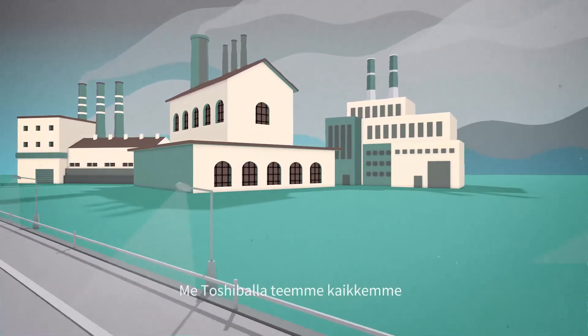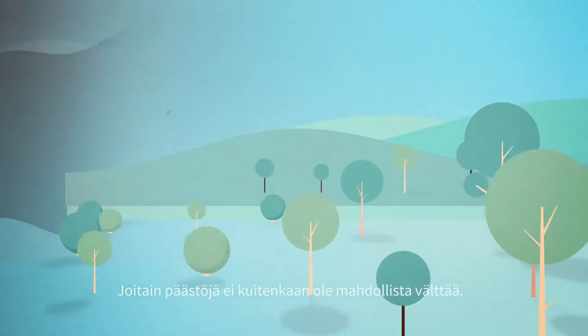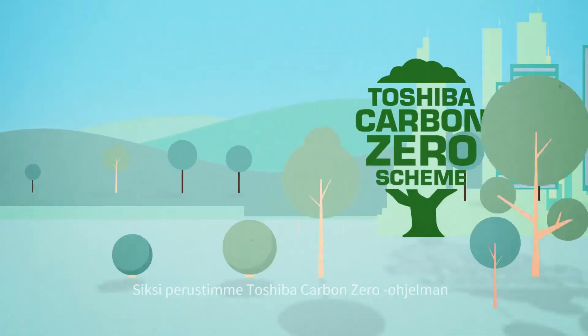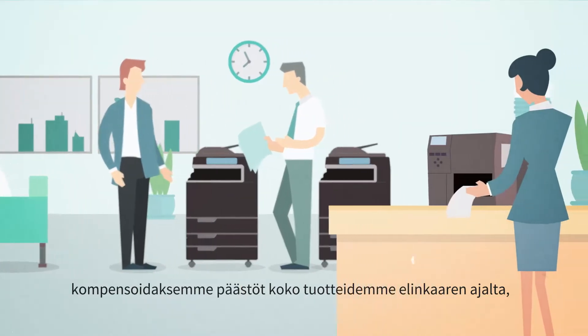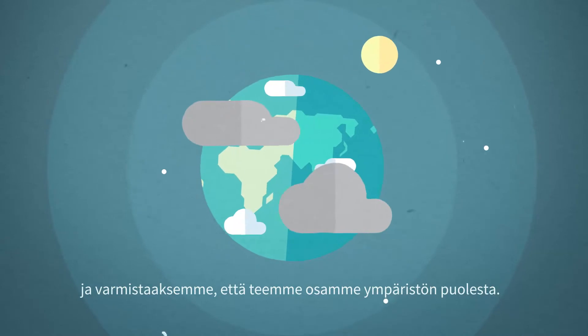At Toshiba, we do everything in our power to eliminate emissions by creating eco-conscious products. But naturally, some emissions just can't be avoided. So we created the Carbon Zero scheme to offset the entire lifecycle of our products and make sure we do our bit to take care of the planet.